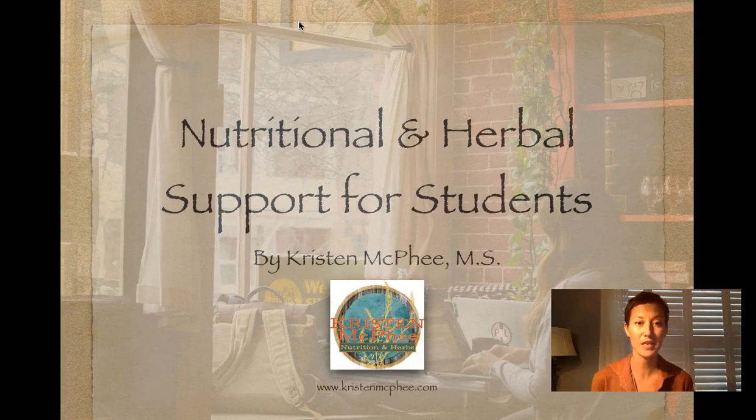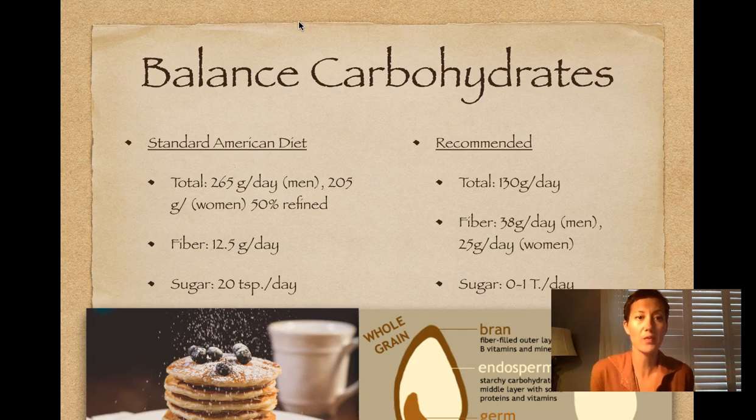Hello everyone, this is Kristen McPhee. I am a nutritionist and clinical herbalist in Marquette, Michigan, and this workshop is on nutritional and herbal support for students.